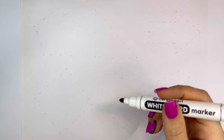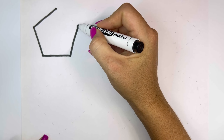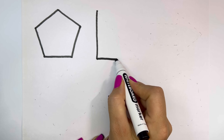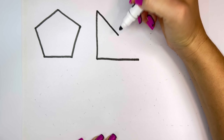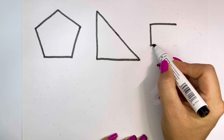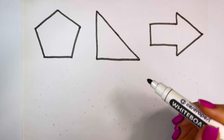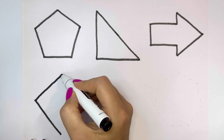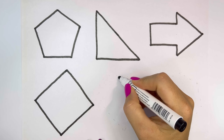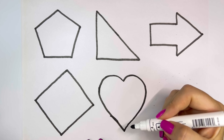Let's learn some shapes. Pentagon, red triangle, arrow, rhombus, heart, heptagon.